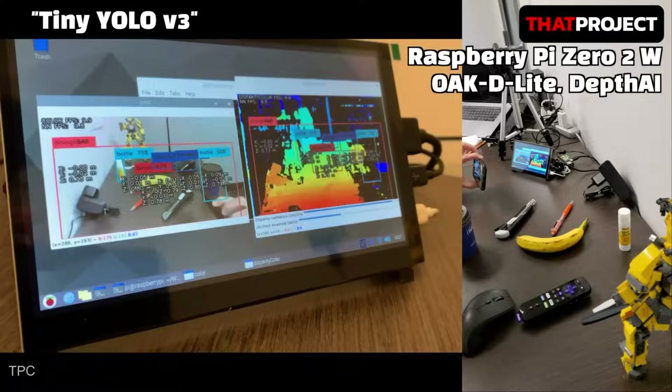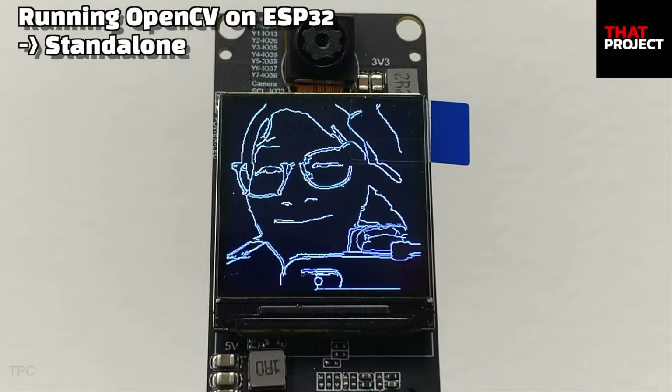Hi everyone, welcome back to our channel. In this video, we will discuss some great computer vision projects. Without further ado, let's start with Number 20.